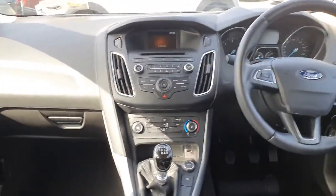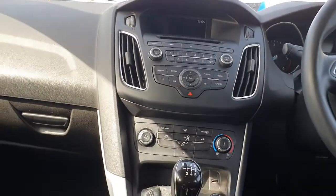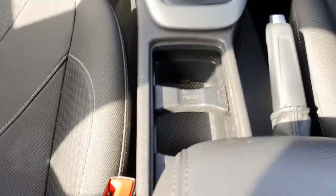We also have two ISOFIX points, front electric windows, multifunction steering wheel, Bluetooth media radio with a CD player, aircon climate control, 6 speed manual gearbox, and a stop-start system.